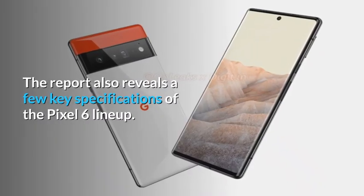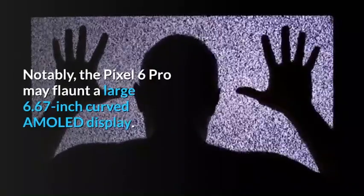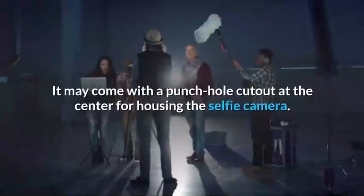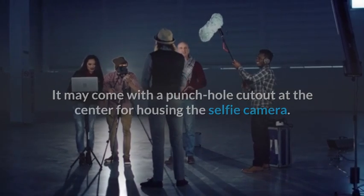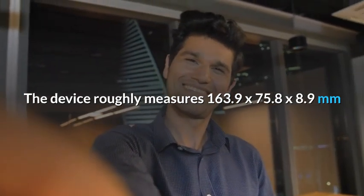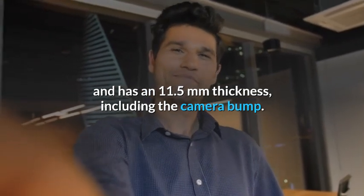The report also reveals a few key specifications of the Pixel 6 lineup. Notably, the Pixel 6 Pro may flaunt a large 6.67-inch curved AMOLED display. It may come with a punch-hole cutout at the center for housing the selfie camera. The device roughly measures 163.9 x 75.8 x 8.9 millimeters and has an 11.5 millimeters thickness, including the camera bump.